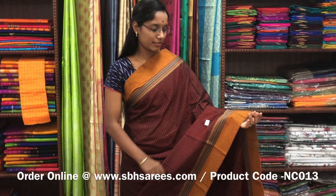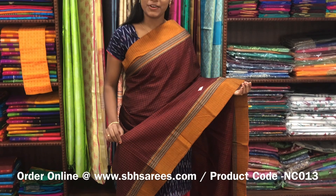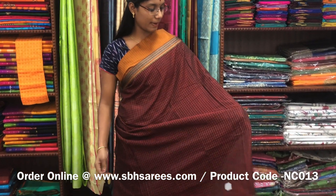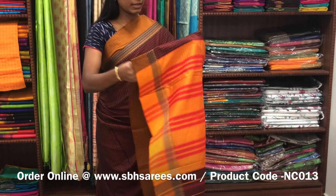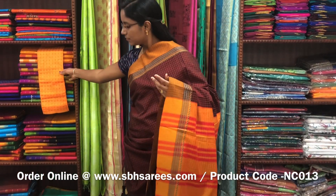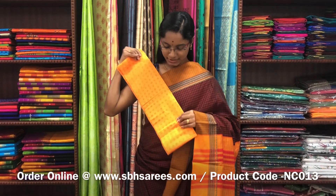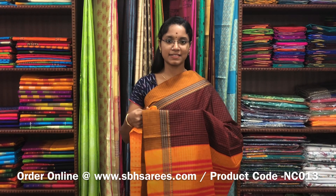This Naranapeta cotton saree is in maroon color. It has a small thread woven border on both sides of the saree. On the entire body there is a checkered pattern with a lined pallu and a contrast jacquard blouse. The price of the saree is 1250 and the product code is NC013.